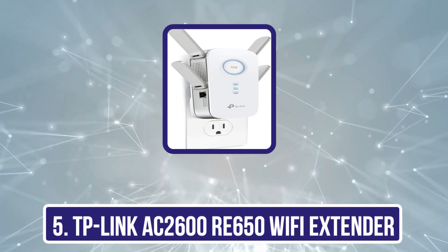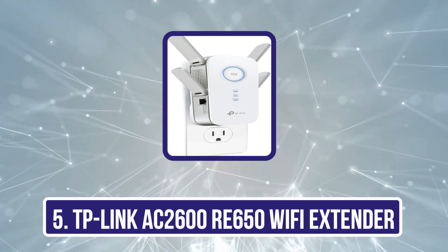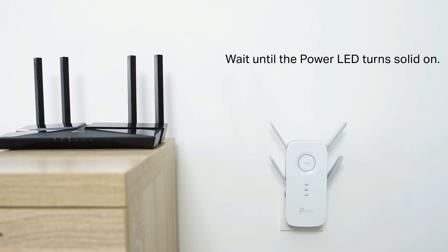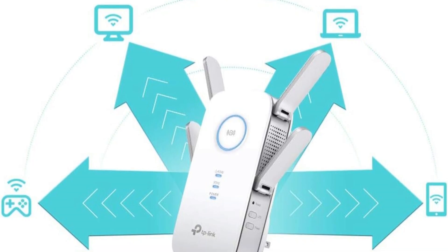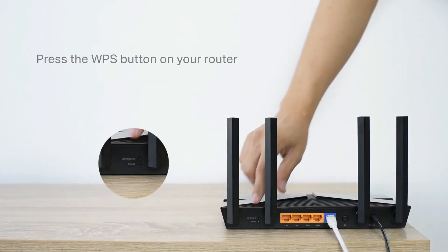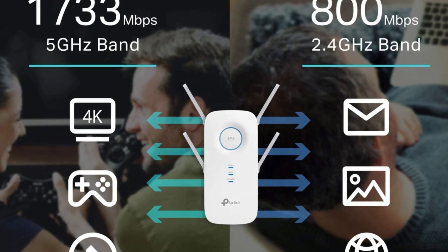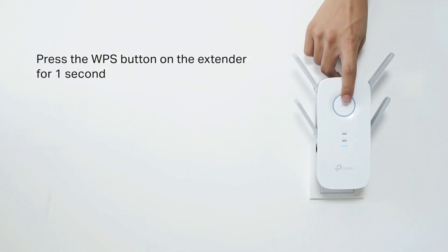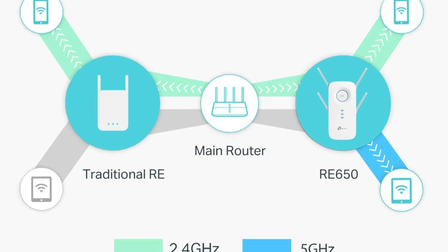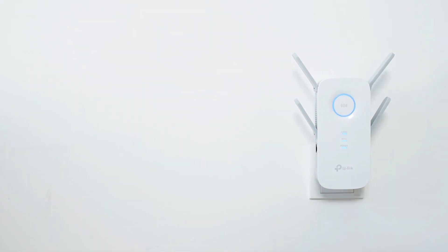Our last choice is the TP-Link AC2600 RE650 Wi-Fi extender. TP-Link's AC2600 RE650 extends your AT&T fiber internet reach, operating on dual-band frequencies to ensure robust connectivity. It delivers speeds of up to 800 Mbps on the 2.4 GHz band and 1,733 Mbps on the 5 GHz band, making it ideal for intensive online activities like streaming, gaming, and handling multiple devices simultaneously in high-demand network environments. The extender features a quad antenna design that effectively increases Wi-Fi coverage within your home, ensuring fewer dead zones and more stable connections. Its MU-MIMO technology allows the RE650 to communicate with multiple devices simultaneously, greatly improving network efficiency and user experience, especially in crowded households.